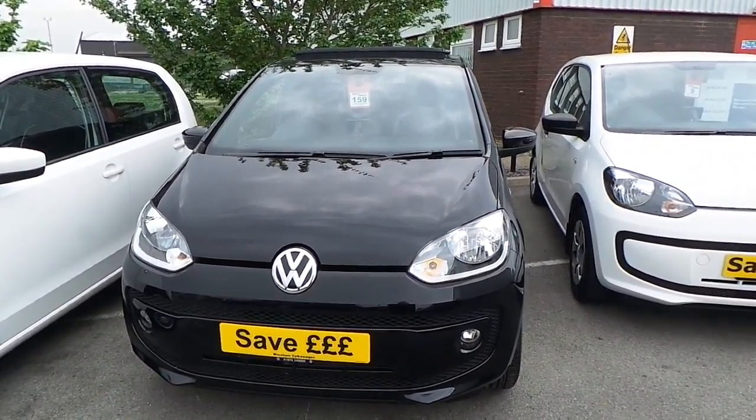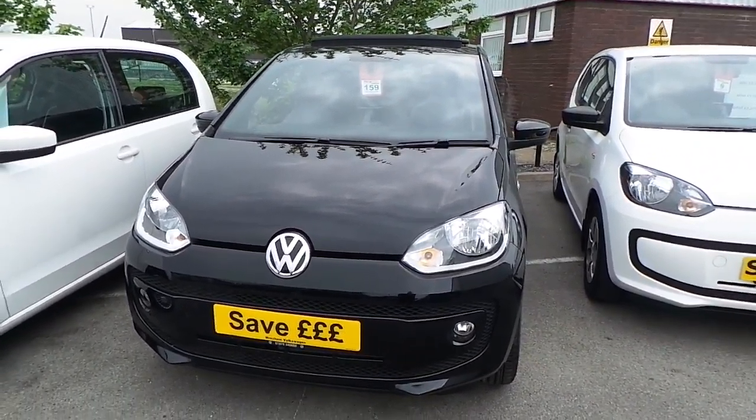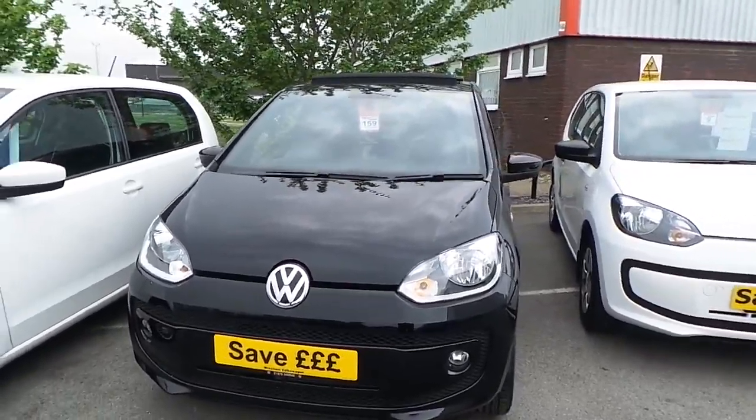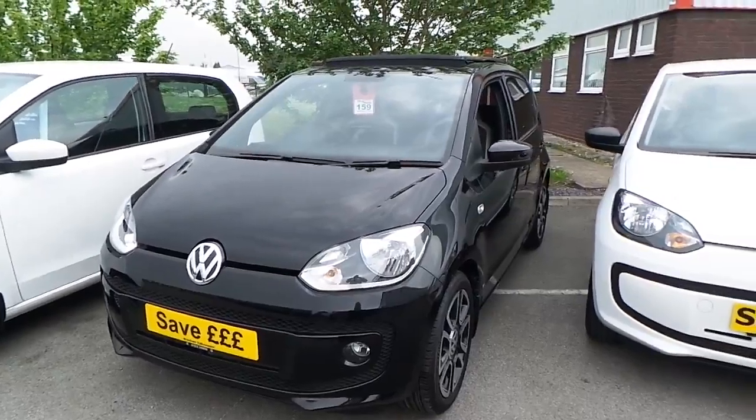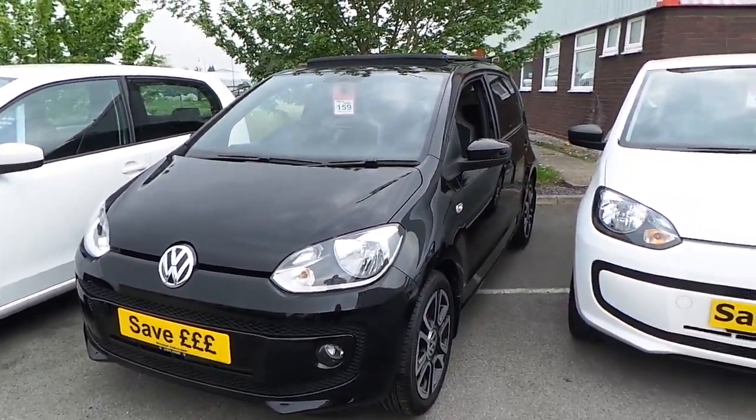Hi, my name is Phil, I'm one of the sales execs here at Rex and Volkswagen. I'm going to show you around our pre-registered Volkswagen high up 75 PS that we have on sale here, finished in the deep black pearl metallic paint.